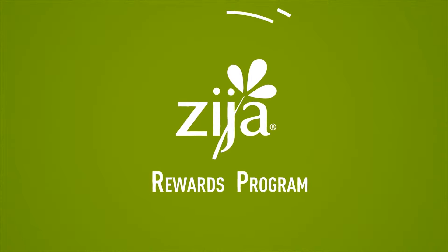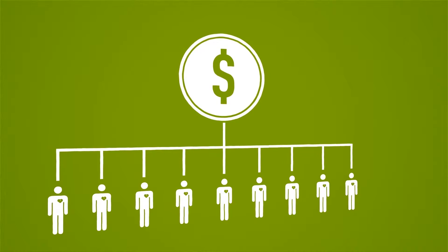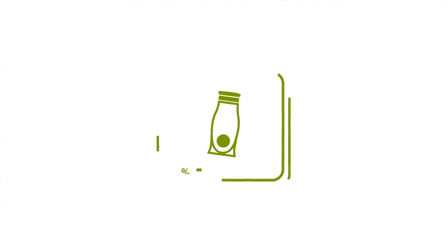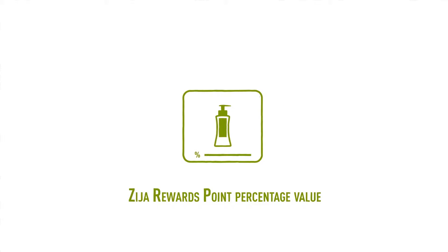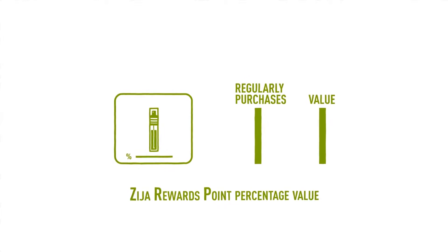The Zidra Rewards Program is a simple way to compensate individuals for their loyalty and for purchasing Zidra products on a regular basis. All Zidra products that have volume also have a Zidra Rewards point percentage value. That value is based on how regularly the customers purchase Zidra products.